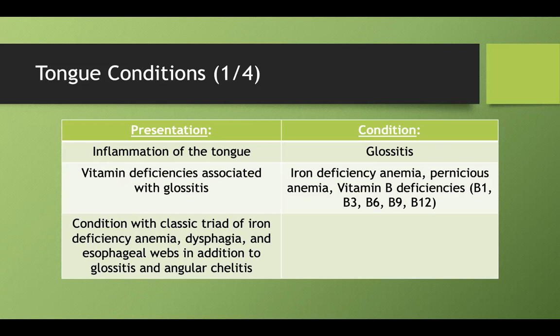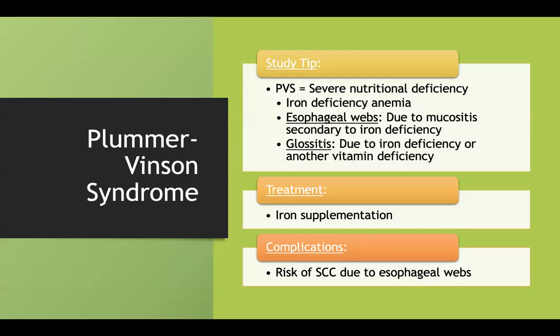What's a condition associated with iron deficiency anemia, dysphagia, and esophageal webs, in addition to glossitis and angular cheilitis? That is Plummer-Vinson syndrome, which is covered in the esophagus lecture. Glossitis is one of its key conditions, so something to keep in mind.